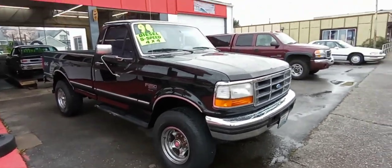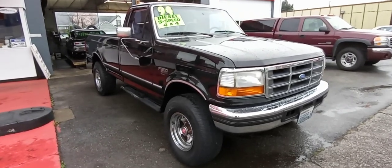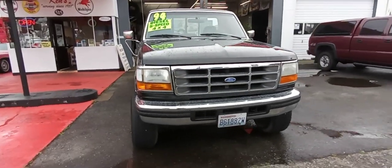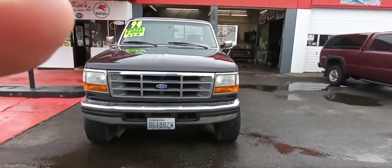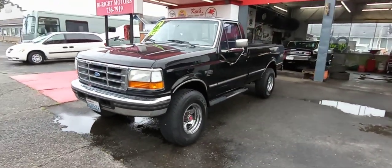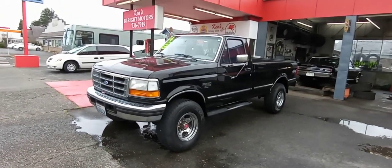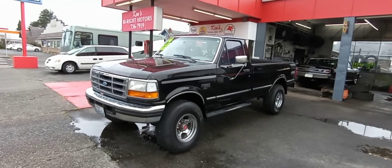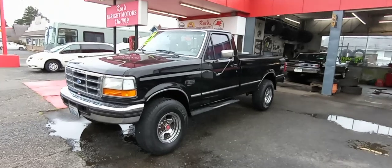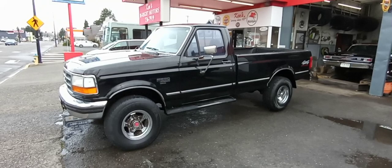We're at 515 West Main, Centralia, Washington. Phone number 360-736-7919. And that is the 1994 F-250 XLT with a 7.3 Power Stroke and 5-speed manual transmission. Come and see us.